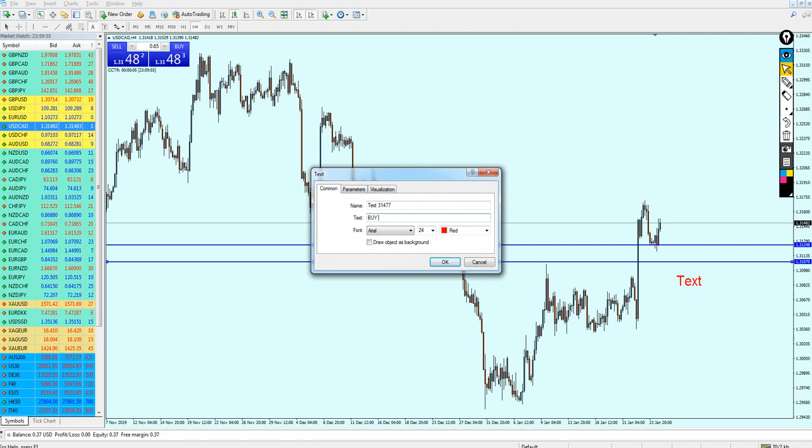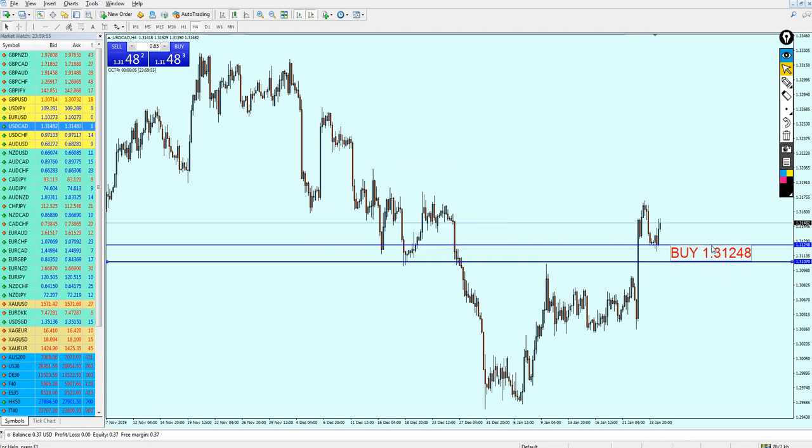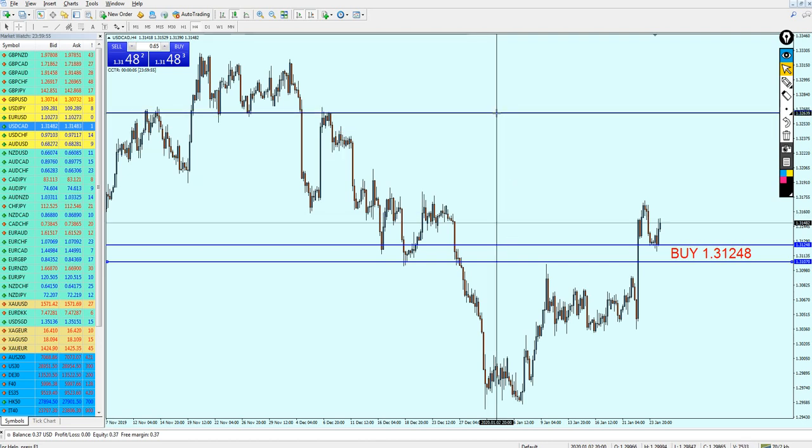We can start buying the USDCAD on 1.31248. Let me put it inside this zone because, as I said, we can expect support number two and the pair to fall down — don't panic if it goes against you, most likely it's going to reverse exactly at this point. We also have here a stronger resistance and I'm expecting the pair to fall a little bit more down to retest this level before it actually continues its upper momentum. That is our take profit level, which is going to be approximately 140 pips.